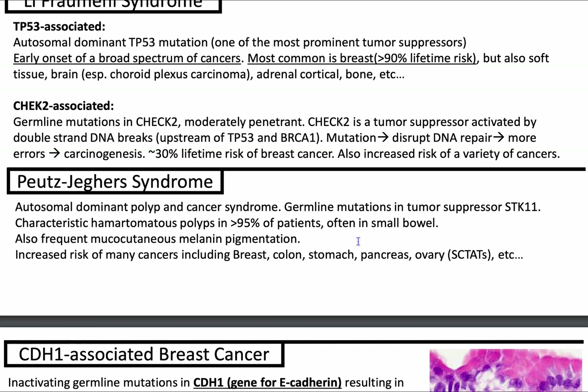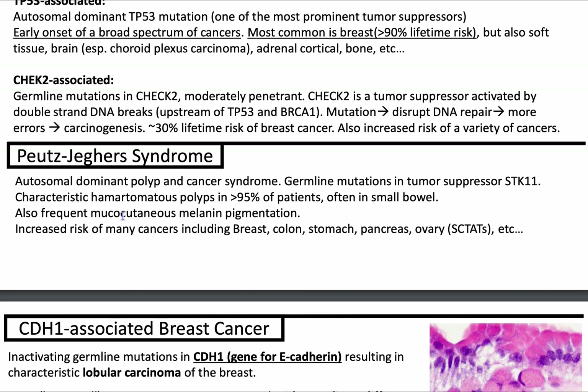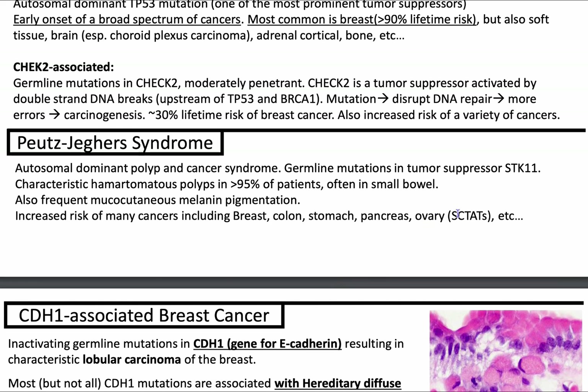Let's talk about Peutz-Jeghers syndrome. When I think of this, I think of polyps and mucocutaneous hyperpigmentation, especially of the lips. It's an autosomal dominant polyp and cancer syndrome driven by a germline mutation in the tumor suppressor gene STK11. Hamartomatous polyps will be seen in greater than 95% of patients, often in the small bowel, along with melanin pigmentation. You also have increased risk of breast, colon, stomach, pancreas, and ovary cancers. Particularly with the ovary, you have sex cord tumors with annular tubules.